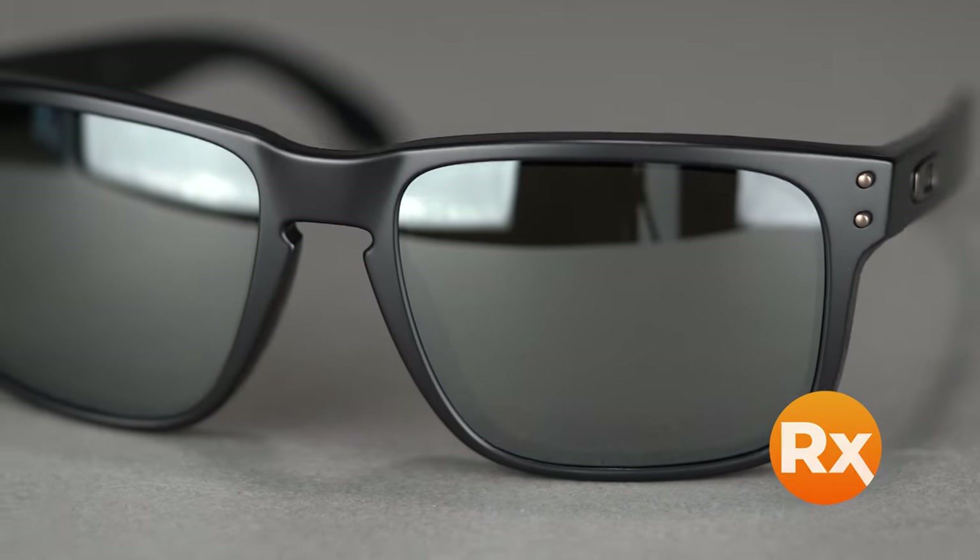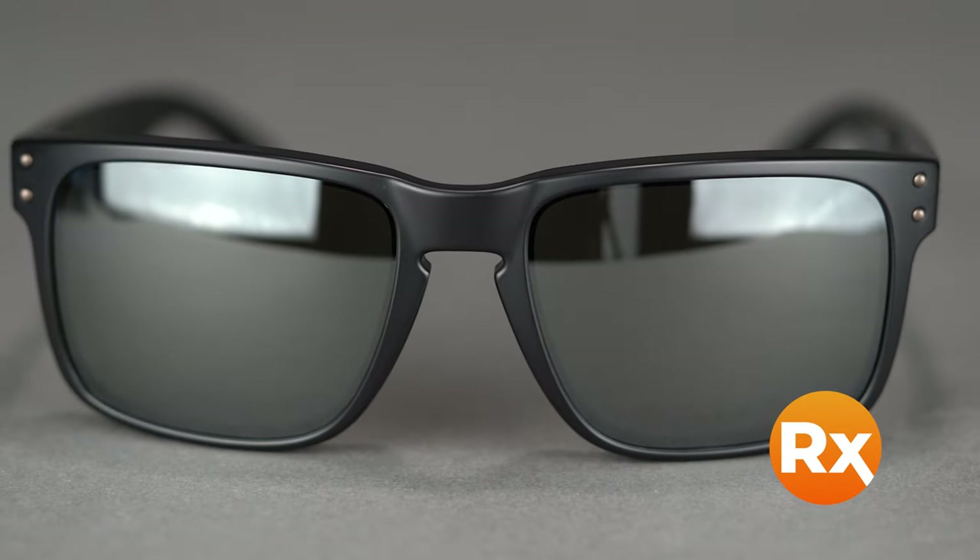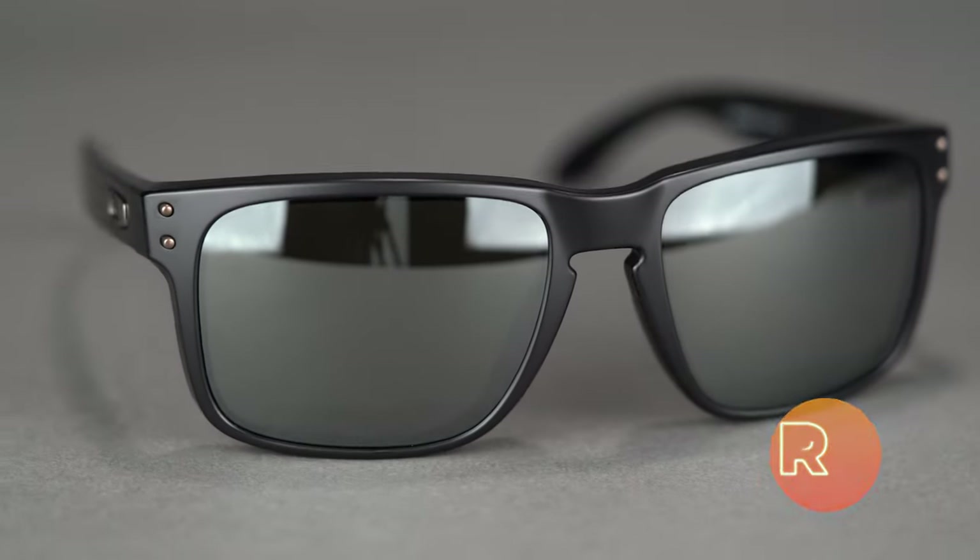If you have a big head and you like the Holbrook, do not worry — there is a bigger XL version. And if you have a very small head, there's also a youth size, the Holbrook XS — that's actually what my seven-year-old wears. You can get them in prescription with Prizm authentic lenses, which is fantastic. Oakley has a whole array of polarized Prizm lenses, and Prizm is Oakley's lens technology that really boosts contrast and gives you a lot of warmth and contrast-enhancing performance. That's the Oakley Holbrook.